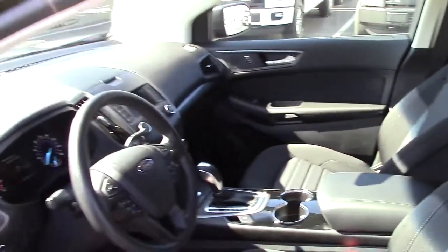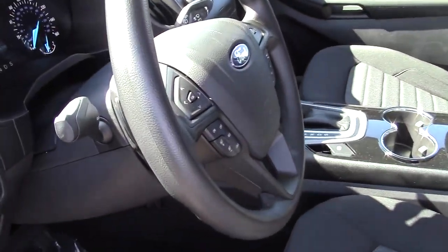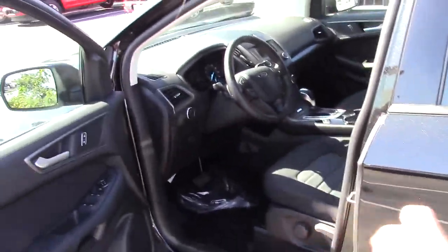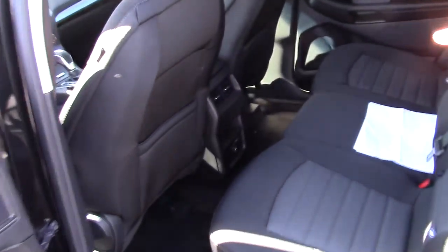The Sync system is standard, along with an automatic transmission with paddle shifters for sport mode. LCD screens, and phenomenal gas mileage out of this SUV. There are all sorts of little pockets and storage throughout. And in the back here — standard — there's an air vent, which means a lot to me with a little one at home, keeping him cool.